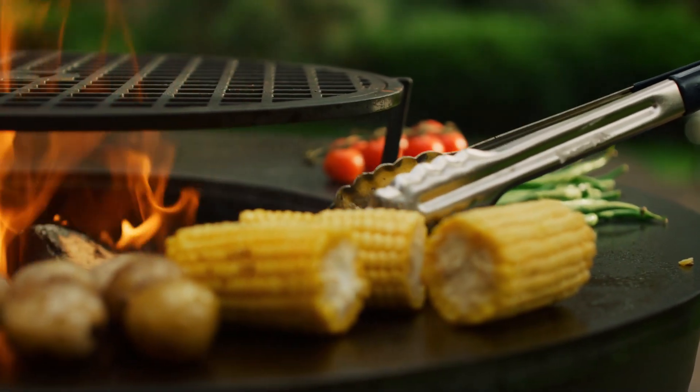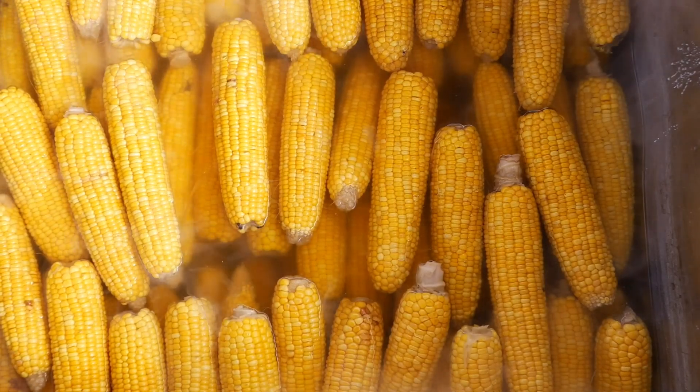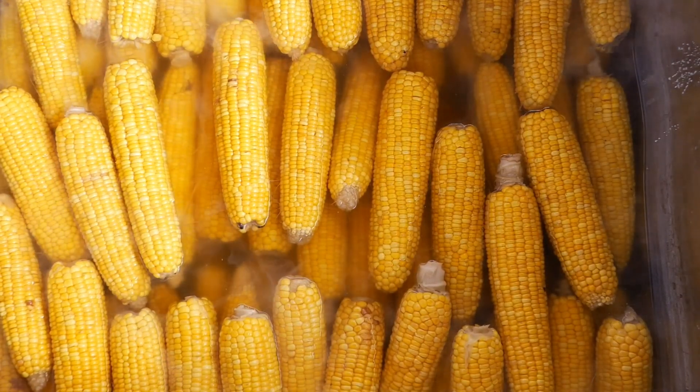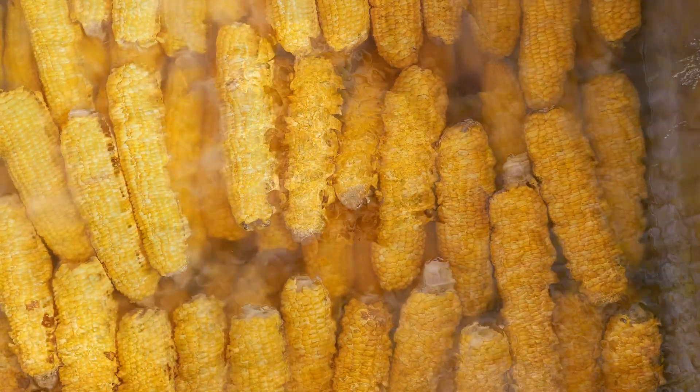Corn is also used to make ethanol, a type of fuel that is added to gasoline to help reduce pollution. In addition, corn is a major feed crop for animals, especially for livestock like cows and pigs.